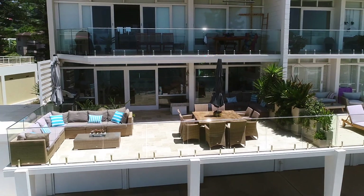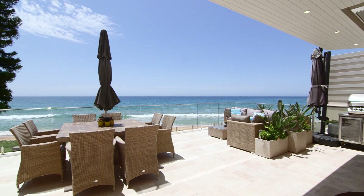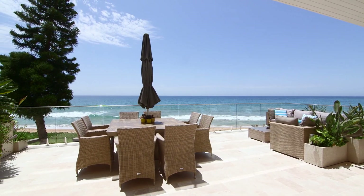When you combine that with this enormous entertainer's terrace that leads you directly to those point blank views of the ocean, you know you're onto a winner.